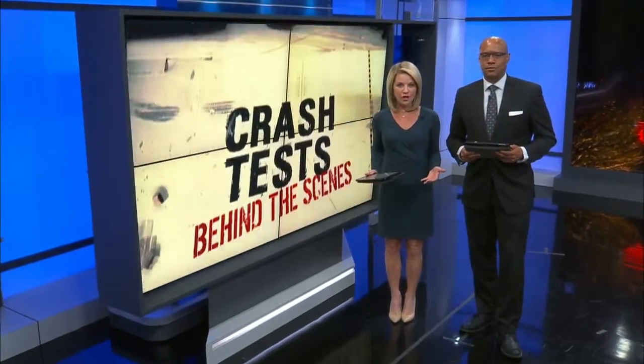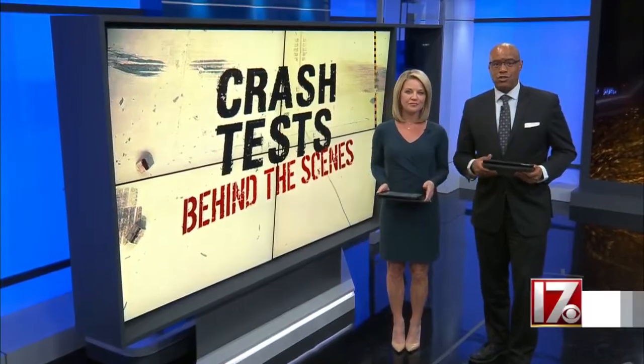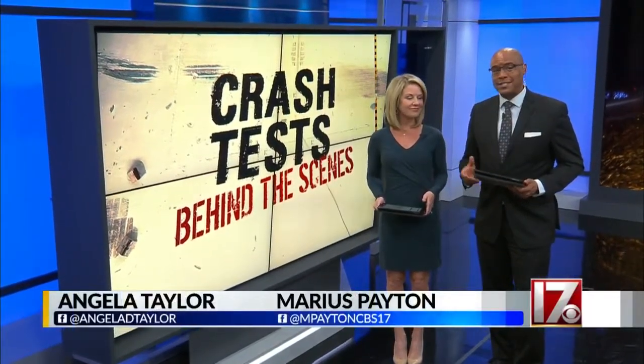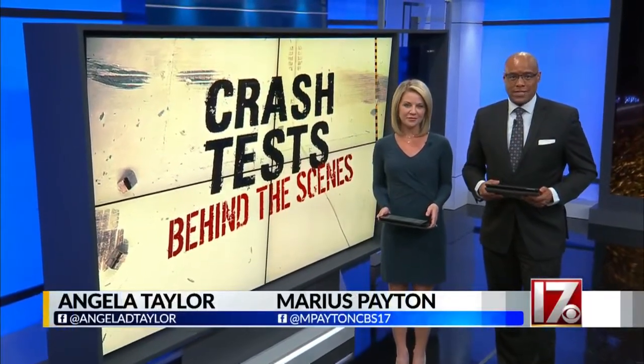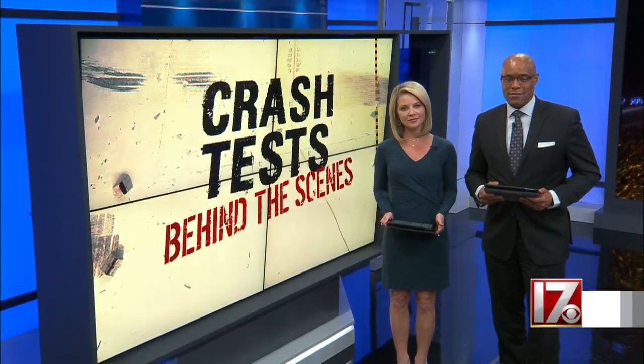The problem with cars is they crash, and if the crash is severe enough, people can die. A number of organizations are working to make the cars we drive safer. Tonight, consumer investigator Steve Sprachia takes us behind the scenes at the Institute for Highway Safety.